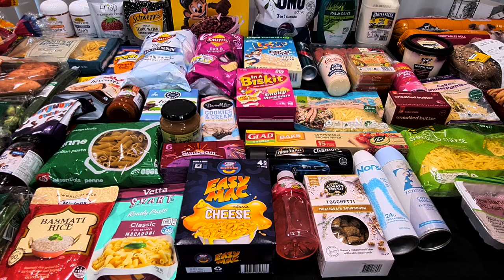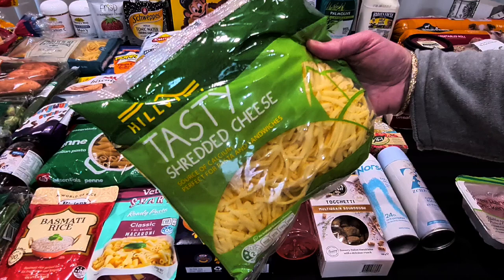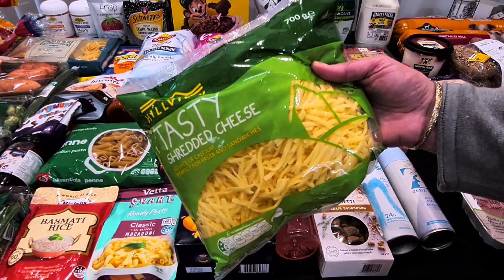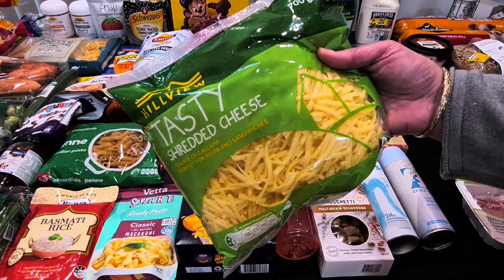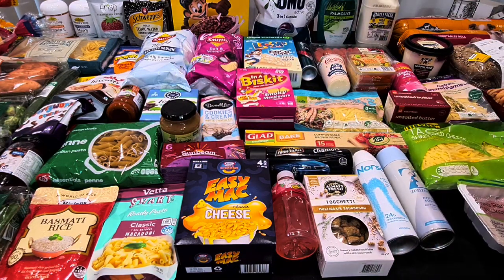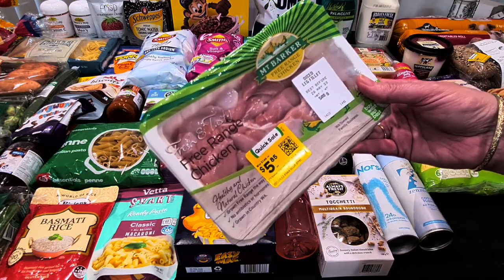The Woolworths Australian parmesan is $6 for 250 grams but it's the better value one. Because we were nearly out of all our cheese, I also got the Hillview tasty shredded cheese at $5.50 — that'll go in the pasta dish and is also great for cheese sauce.